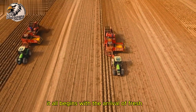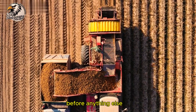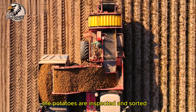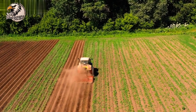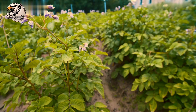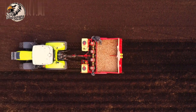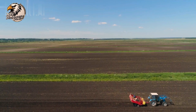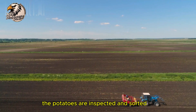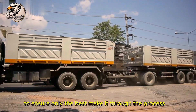It all begins with the arrival of fresh, high-quality potatoes from local farms. Before anything else, the potatoes are inspected and sorted to ensure only the best make it through the process.